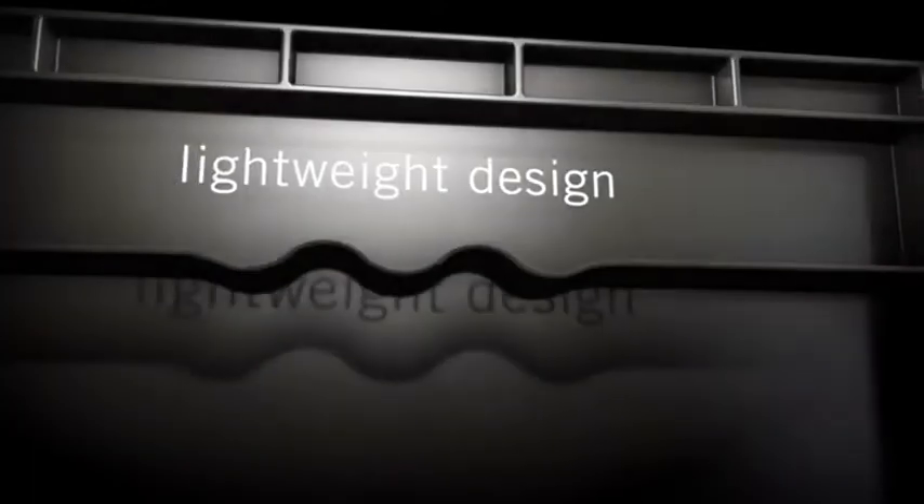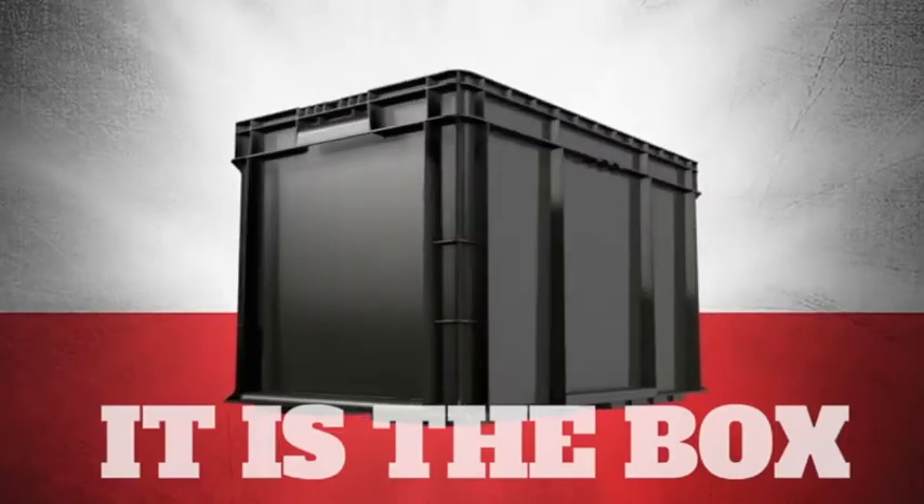Easy handling. Lightweight design. Superior protection. The greatest automotive engineering story of 2016 isn't inside the box. It is the box.